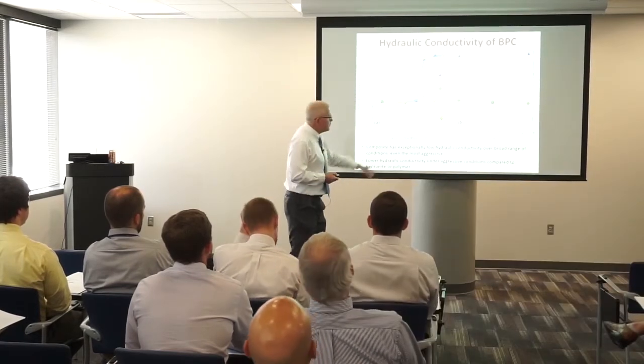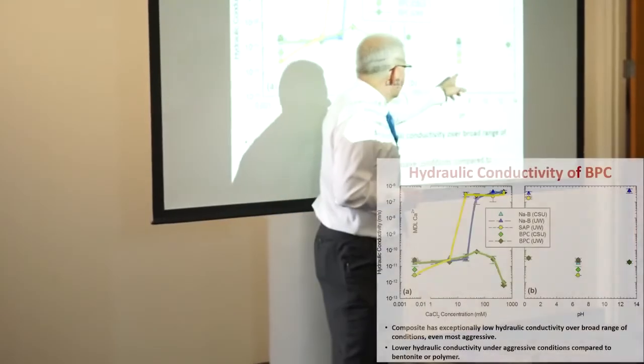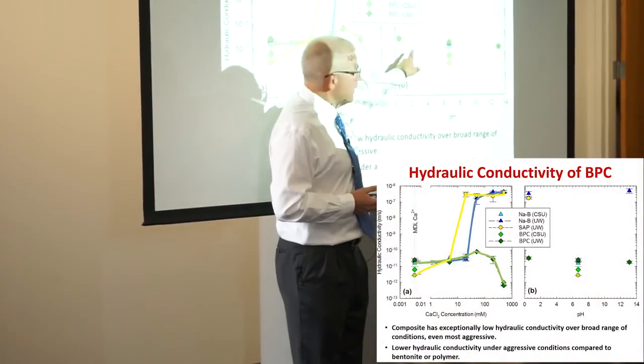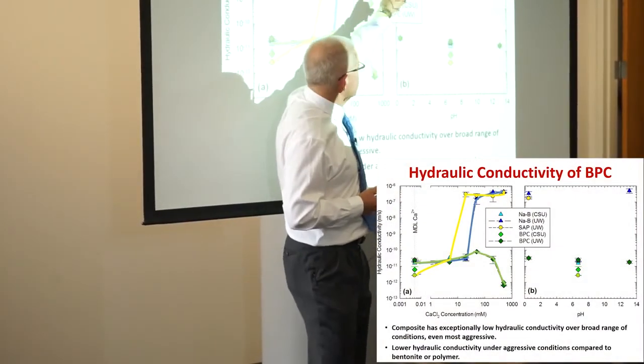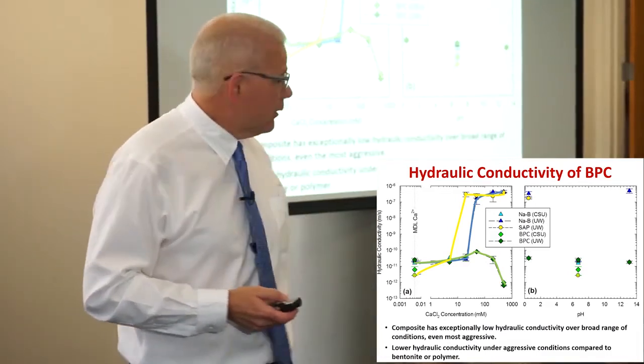And not only did it work with calcium solutions, we could test it across a whole range of pH, as shown on the right. From neutral solutions down to pH 1, it would still be impermeable — whereas conventional bentonite is very permeable. We could also test at pH 13, like conditions found with bauxite liquor.